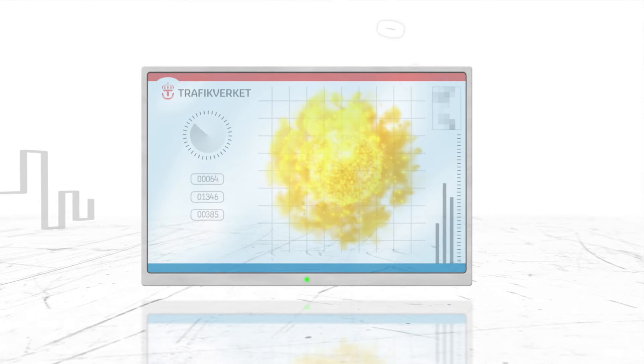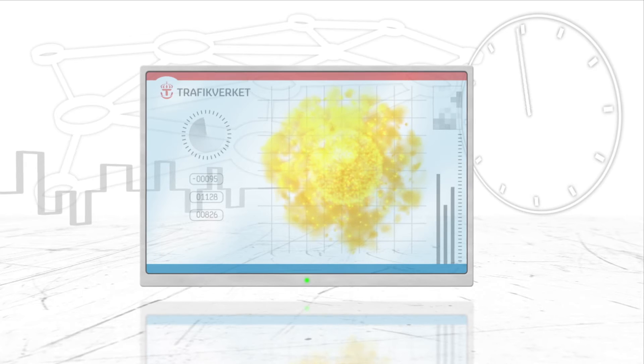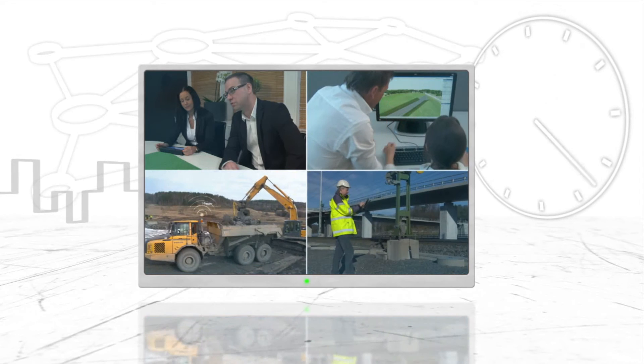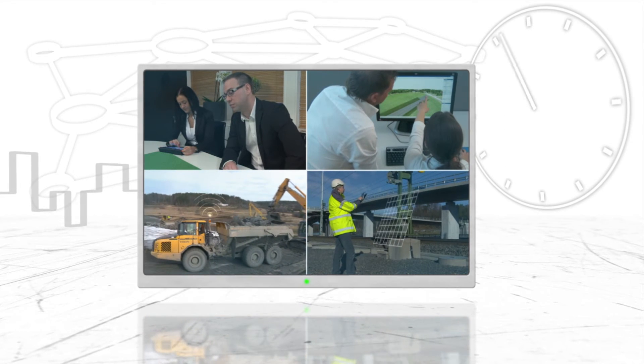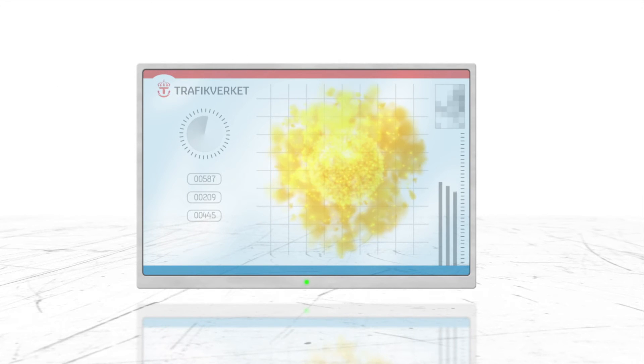By using the Project Portal as a common platform, everybody has full control of resource and time planning, efficiency during the project and economy over the entire lifecycle. We have created the Smart Project.